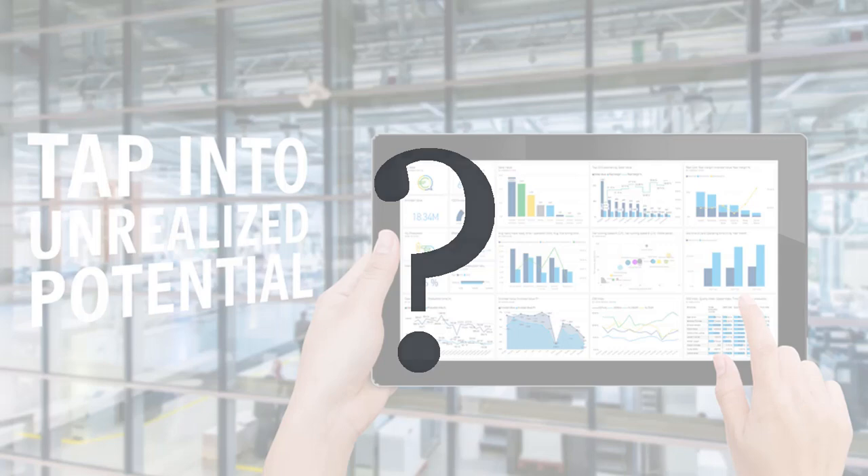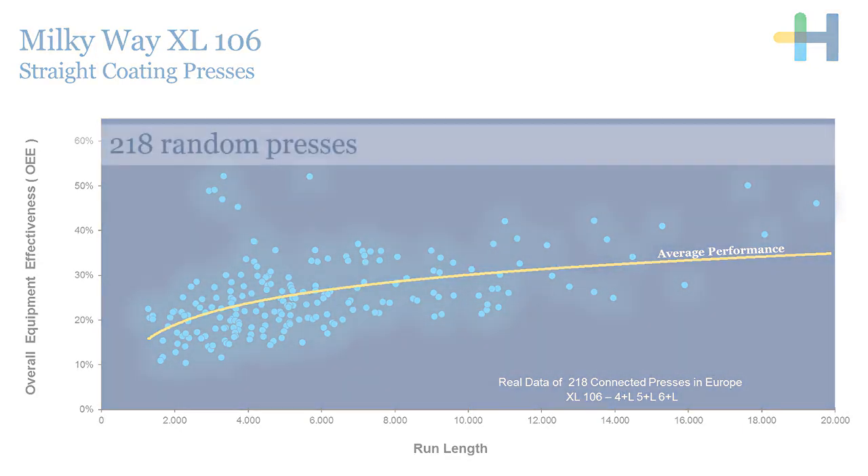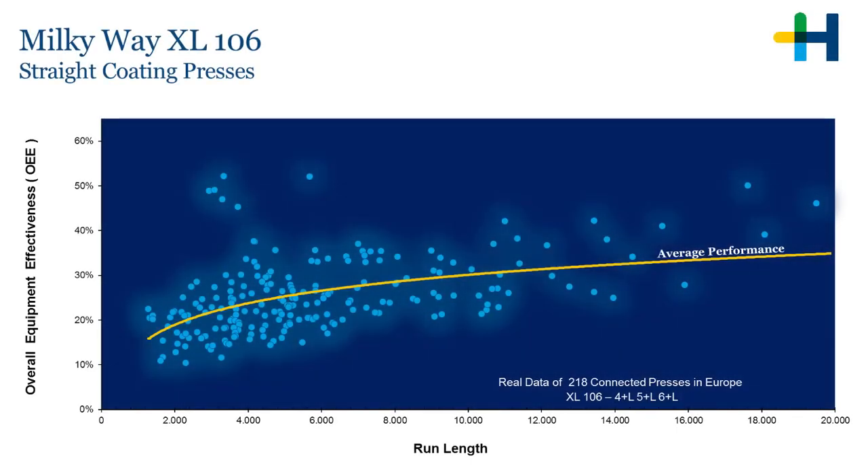Let me explain this by using the Milky Way. The Milky Way is a star map of a selection of 218 random presses within Europe. These presses have the same capabilities, the same format and the same speed packages, so they are comparable among each other and they should be able to produce the same amount of impressions. But for some reason they don't.